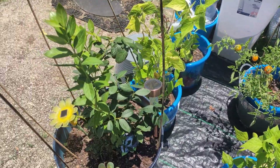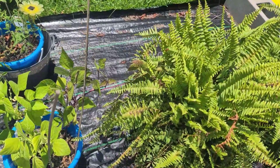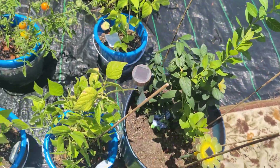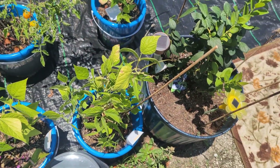The blueberry bushes are doing well, and these are my bush beans — they're doing okay. But that's my update on my garden until later.